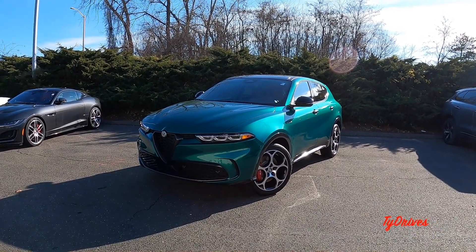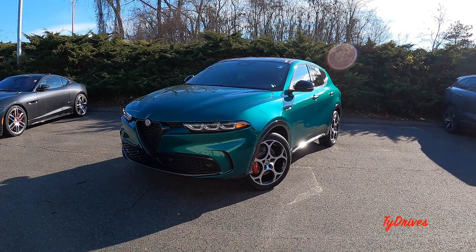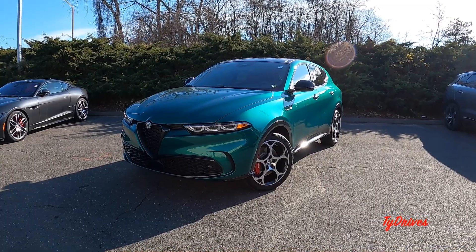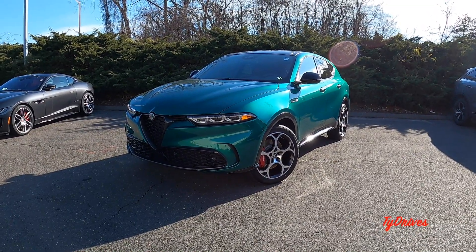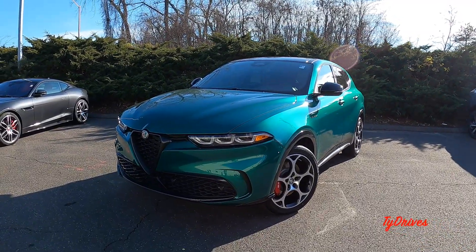Throughout the video we are going to get a look at the exterior, then take a look under the hood and under the trunk, pop the rear doors open to see how much rear space we have, and follow up with the front seats. Before the video ends we are going to take this for a quick test drive, so make sure you stay tuned till the end.